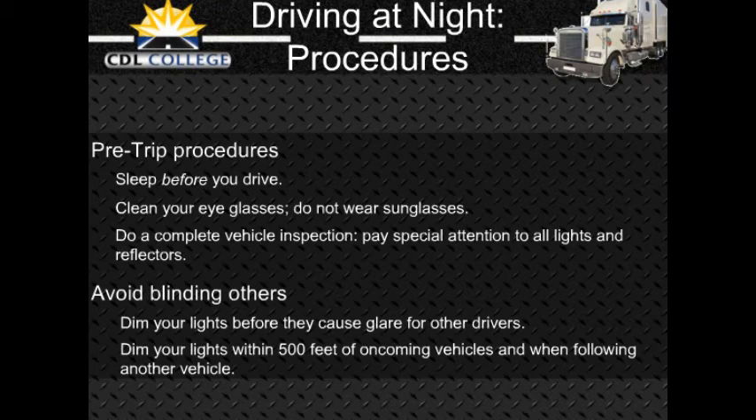If you get sleepy, stop driving at the nearest safe place. People often do not realize how close they are to falling asleep even when their eyelids are falling shut. If you can safely do so, look at yourself in a mirror — if you look sleepy or just feel sleepy, stop driving. You are in a very dangerous condition. The only safe cure is to sleep.